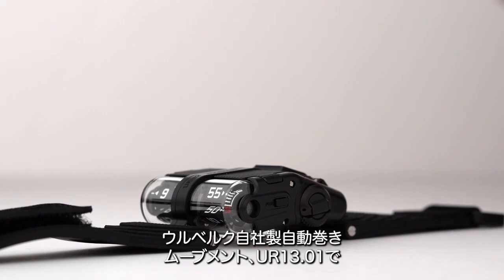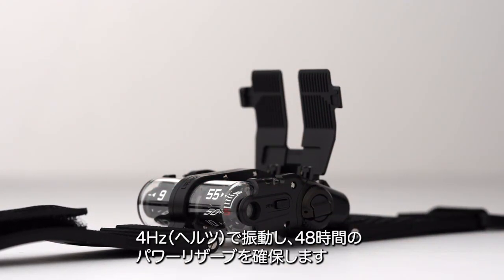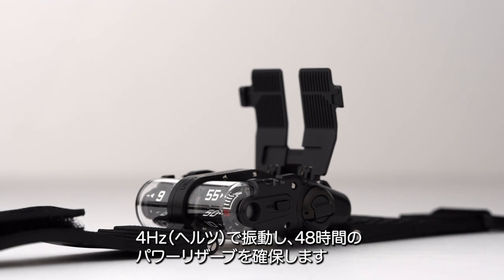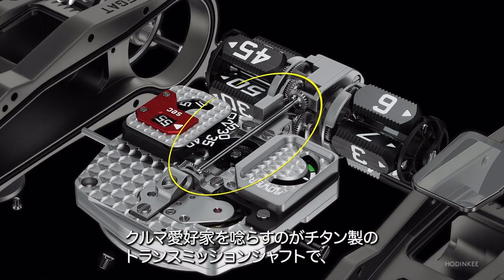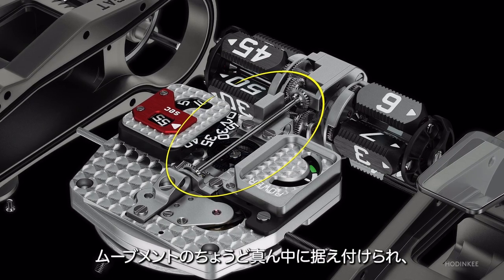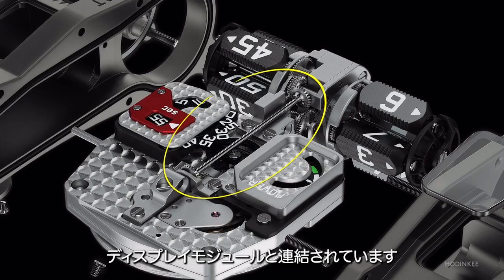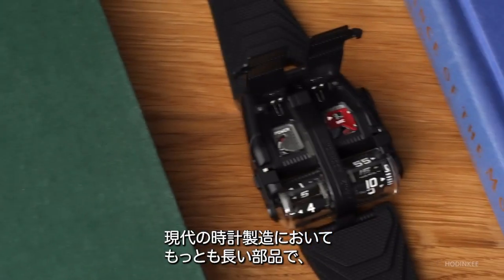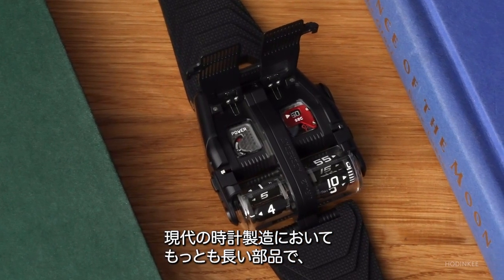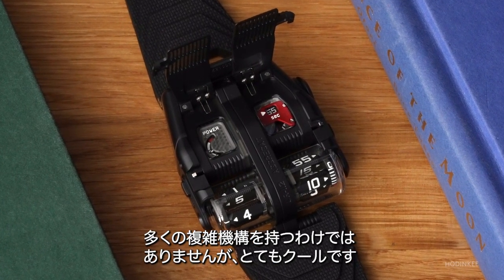What's powering this little wonder is URWERK's in-house caliber UR 13.01, which is an automatic movement that beats at 4 hertz and has 48 hours of power reserve. One neat thing for car enthusiasts: a titanium transmission shaft — that's what URWERK calls it — sits right in the middle of the movement and couples with the display module. It's also one of the longest parts in modern watchmaking, driving those hours and minutes prisms. It's not a watch with many complications, but it's very cool nonetheless.